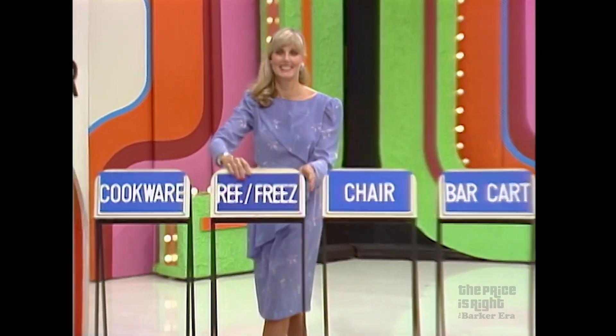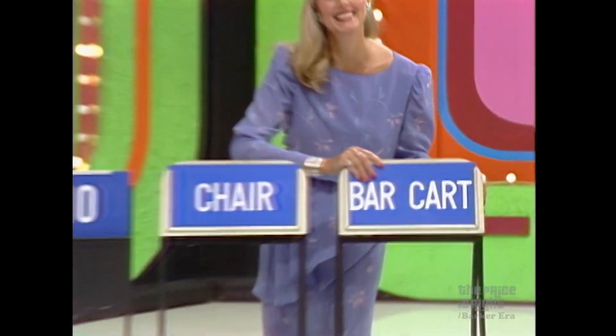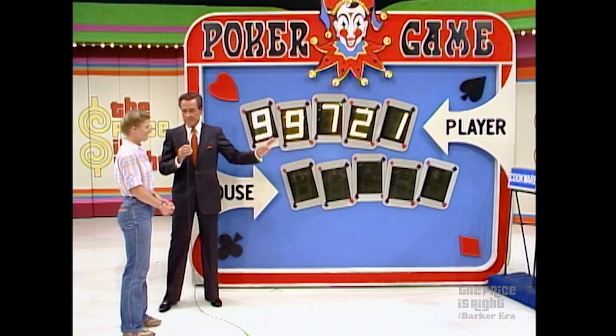Refrigerator freezer — how much? $710, nothing there. Try again. The bar cart, and it is $2.99. So you do indeed have a pair of nines.